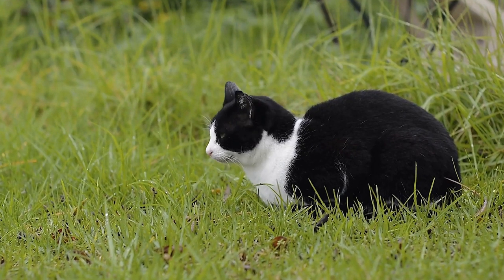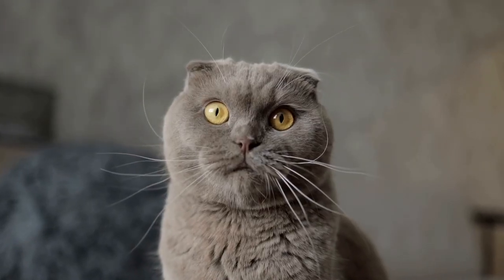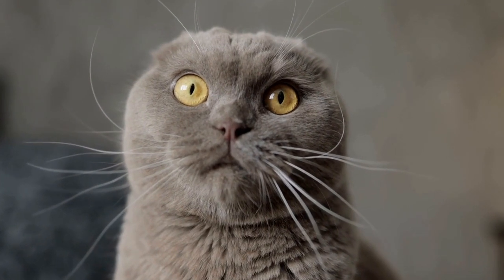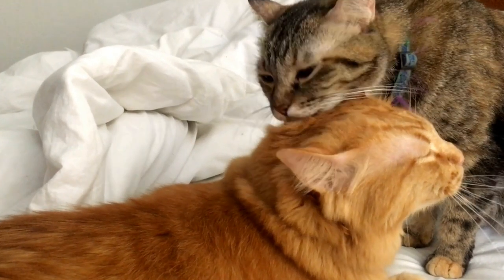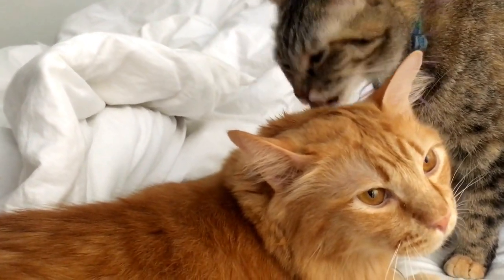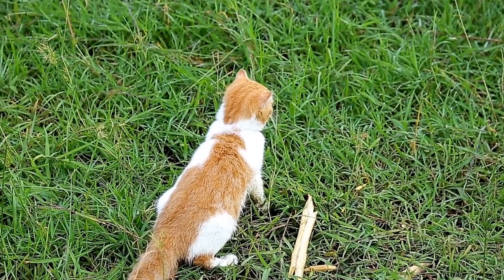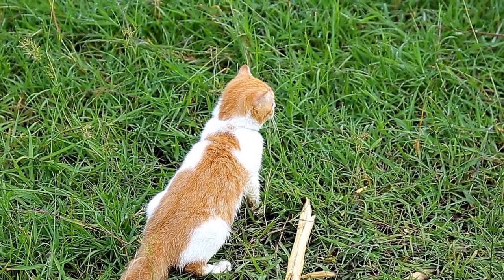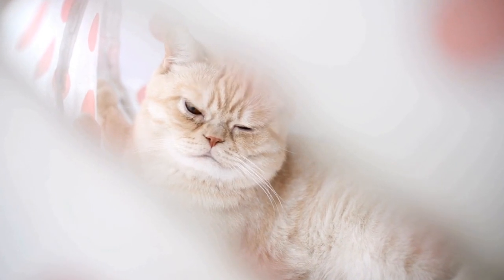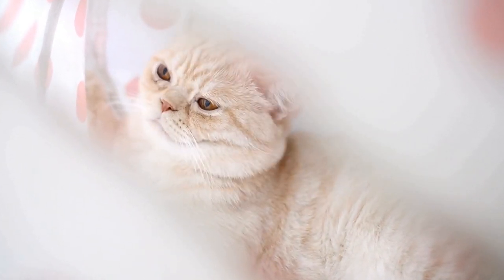Tip 6: Make grooming a positive experience. Grooming sessions can be stressful for cats, especially if they had negative experiences in the past. To make grooming a positive experience, associate it with something pleasant. Offer treats, praise, or playtime before, during, and after grooming sessions. This will help your cat associate grooming with positive rewards and create a more cat-friendly bathroom or grooming area.